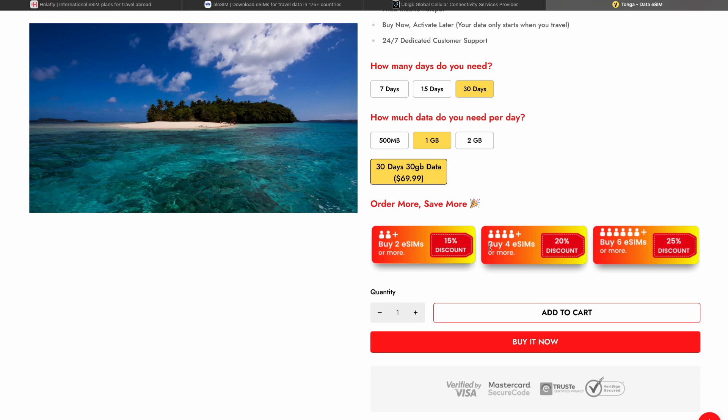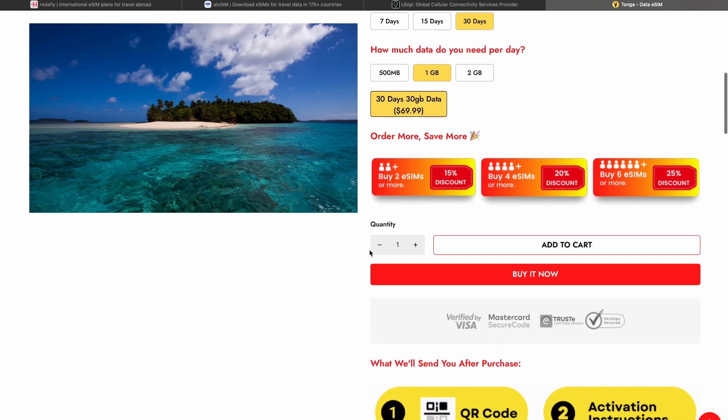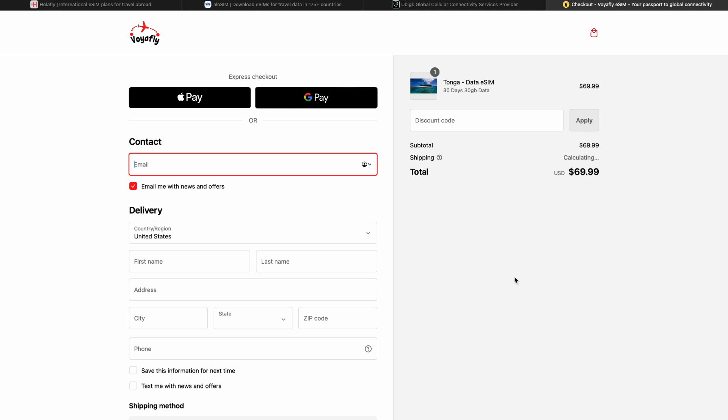There are also family bundles available. For example, if you have four members in your family you can buy four eSIMs at once and you will get them with a 20% discount. Here you can choose the quantity of eSIMs you want, and when you are ready you can click on the Buy Now button. I will leave all the links in the description so you can open and check.